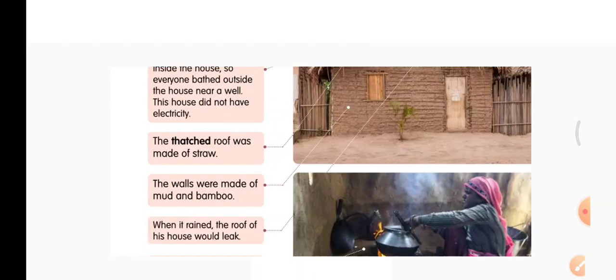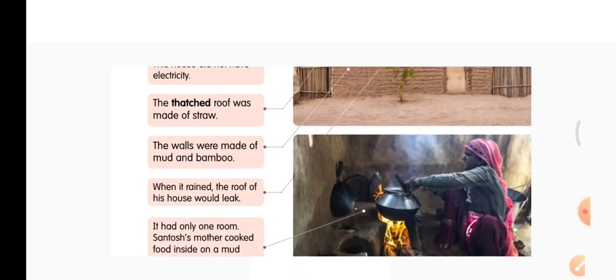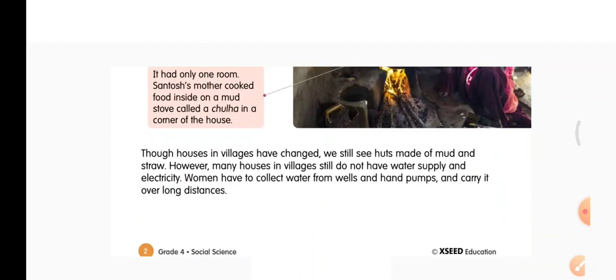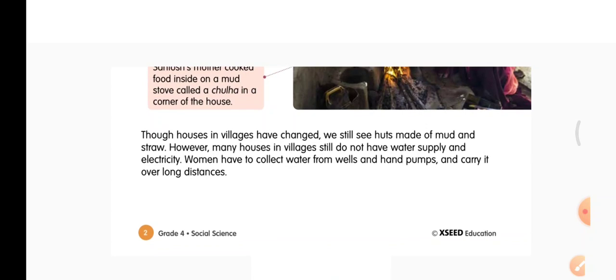Women have to collect water from wells and hand pumps and carry it over long distances. So this house is built 30 years back by Santosh — the roof is made with straw, the walls are made with bamboo and mud, there is only one room, and when it rained it would leak. In that one room, Santosh's mother used to cook food on a chulha.